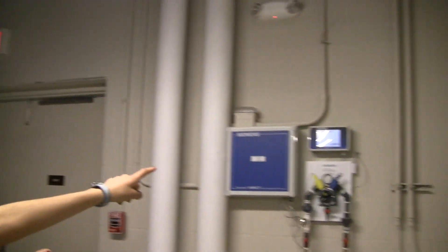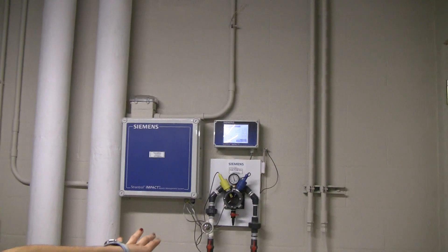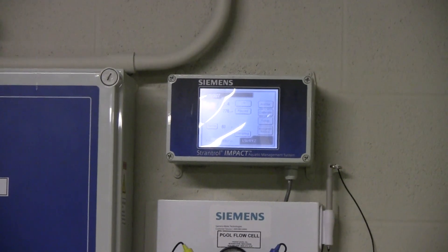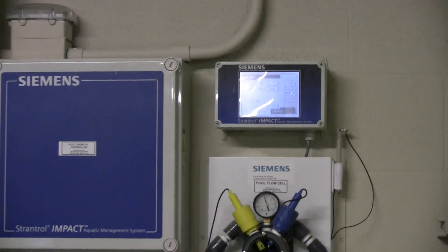And if you look over here, there's a small touchscreen that controls the pH and the temperature. The temperature of the pool is 78 degrees, and the air is about 80 degrees. When one thing goes up, the other thing goes down — so if the pH goes up, then something helps to counterbalance it.